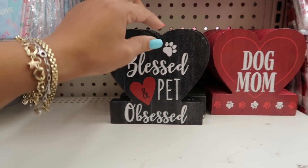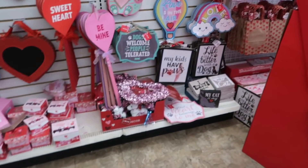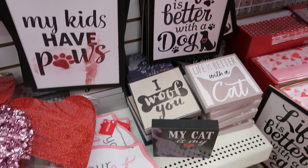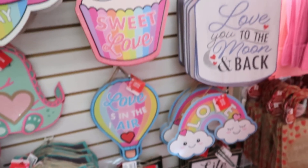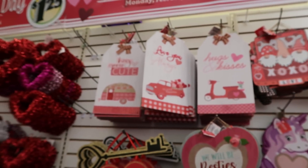Blessed and pet obsessed. And a dog mom — these are cute. I did see some pictures. I think the other store had some pictures. Over here they have little signs: dogs welcome, people tolerate it — I like that. Your heart belongs to me with the paw prints. Home without a dog it's just a house.